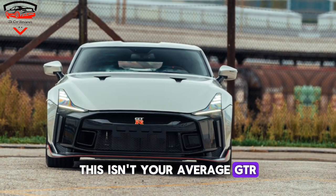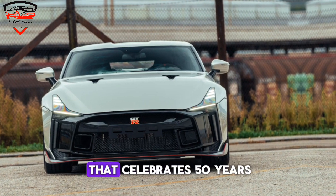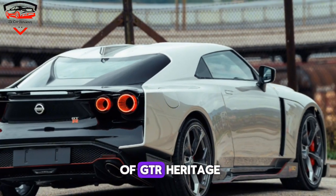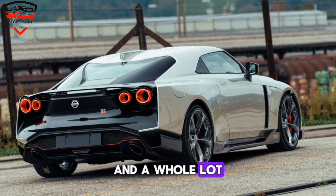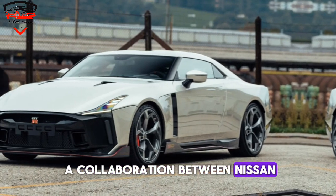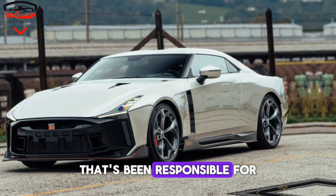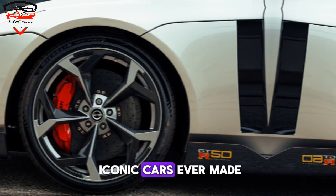This isn't your average GT-R. It's a limited production, ultra-high-performance beast that celebrates 50 years of GT-R heritage with a stunning new design and a whole lot of power. The GT-R50 is a collaboration between Nissan and Italdesign, a legendary design house that's been responsible for some of the most iconic cars ever made.